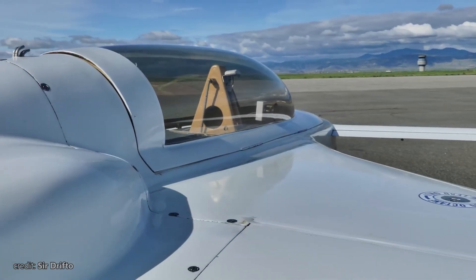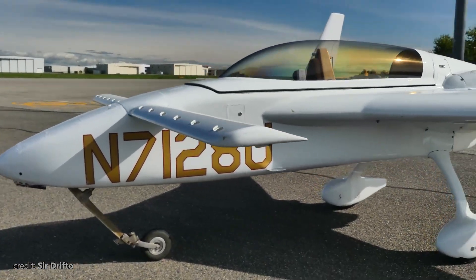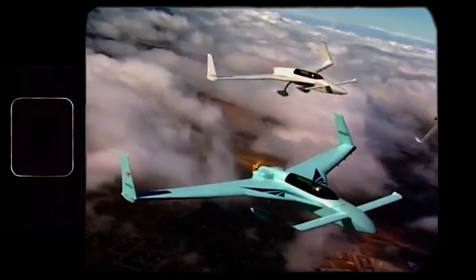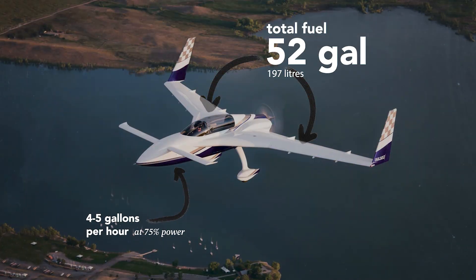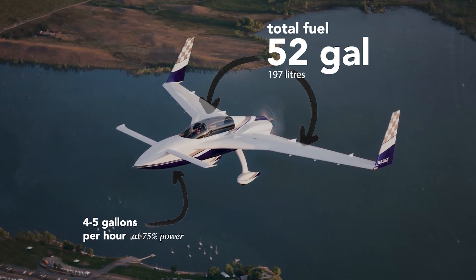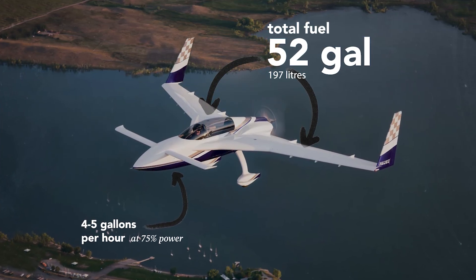One of the wow factors of Rutan's canard planes is their high fuel efficiency. The range is truly exceptional — up to 2,000 miles. This is an up-to figure, as manufacturers can influence it, but the aerodynamics of this plane are just amazing, allowing it to burn around 4 to 5 gallons per hour.